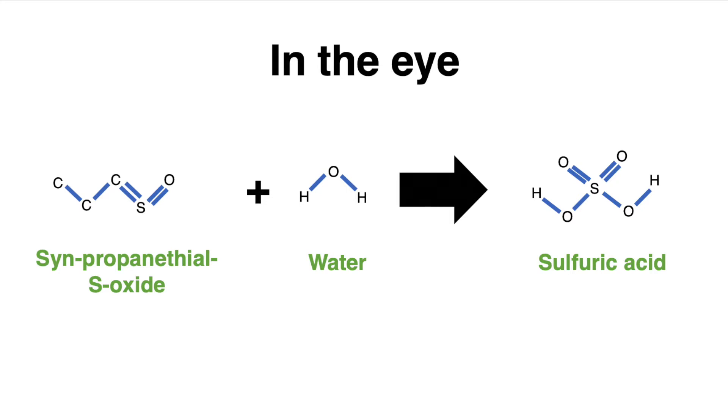Once that syn-propanethial S-oxide is near our cornea — the front of our eye — it reacts with water in our eye to produce sulfuric acid. Sulfuric acid is a very strong acid; you do not want that anywhere near your body. It's the presence of the sulfuric acid that makes your eye feel like it's burning and itchy, and it's what produces all the tears, because the pain receptors in your eye, once that sulfuric acid is there, are telling your brain we have a big problem — a chemical irritant in our eye. The brain responds by producing a lot of tears to try and dilute that acid and get it out of your eye.